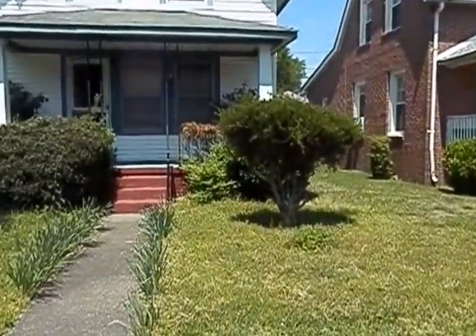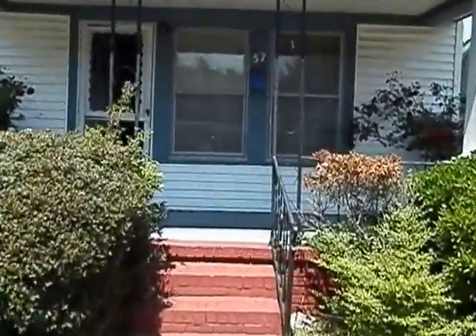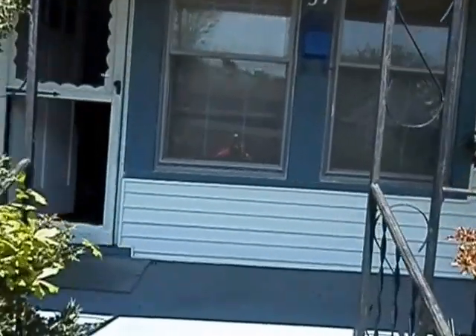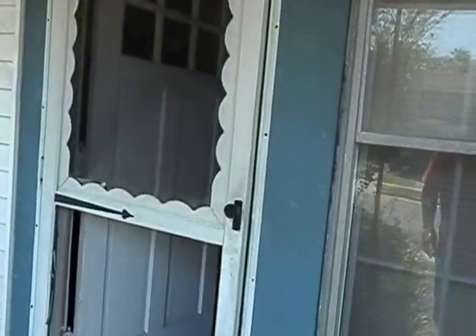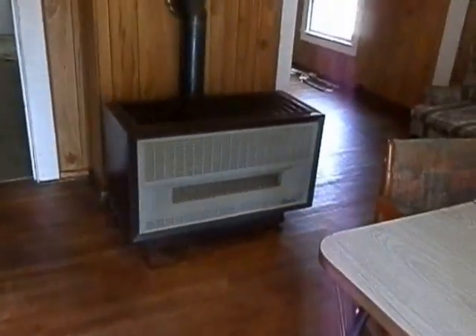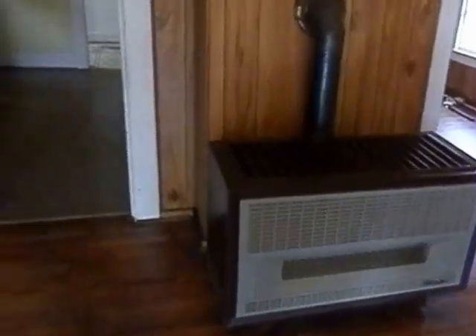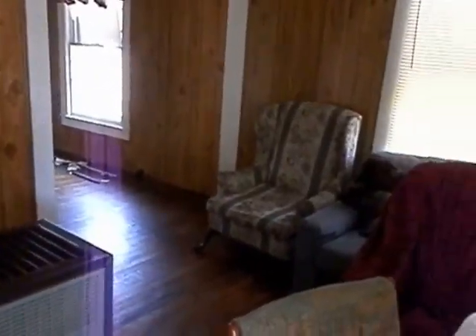This is a three bedroom, two bath, and it does need some updating. It appears to be a nice sturdy home. As we go in, as you can see, we walk right into the living room. Hardwood floors. And it has a big old freestanding heating unit. Now to the right, it still has some furniture in here, and this one's all paneling on the walls, so that looks kind of dated.